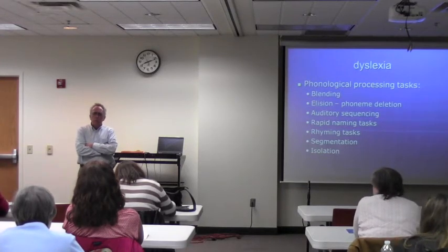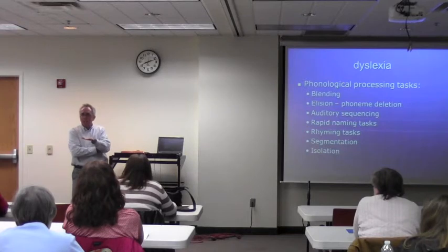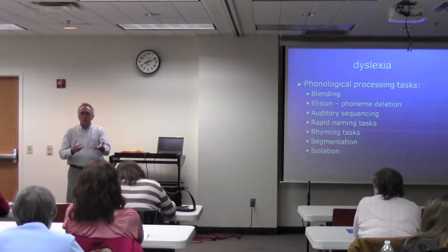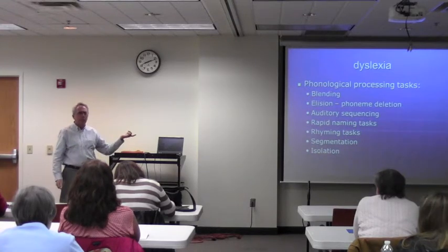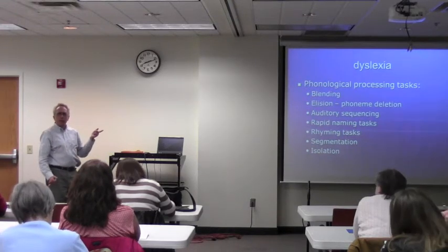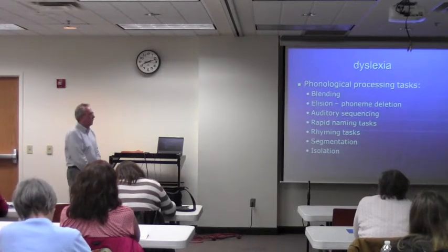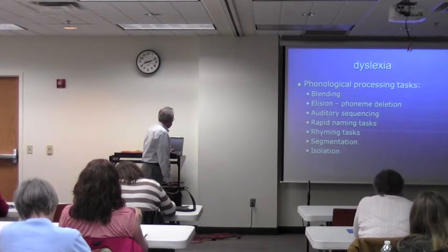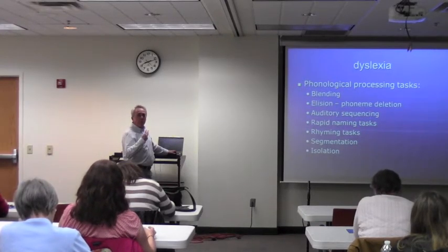Does anyone teach preschool? I think it'd be good to have activities like this in preschool, because it kind of sets the stage so that when you introduce letters, they say, 'Oh yeah, I see how this works.' It makes more sense, because they've been playing these games about sounds within words and sound sequencing. So this should be a part of preschool — playing phonological games.